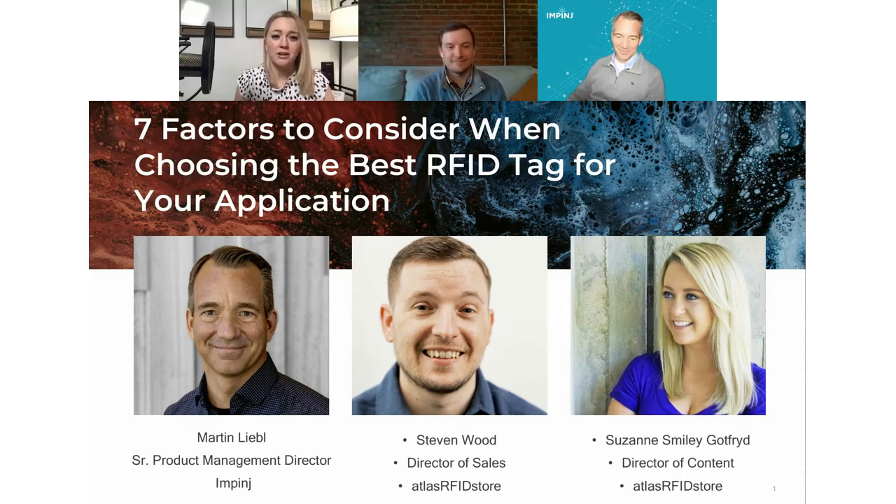Before we jump into our topic today and our lively roundtable discussion, remember there's a live Q&A afterwards. Whenever you have a question, just go ahead and type it in the chat feature of this platform so it'll be ready for the live Q&A. Now that we have the introductions out of the way, let's jump straight into these seven factors. The following seven attributes should be considered when selecting a passive RFID tag.